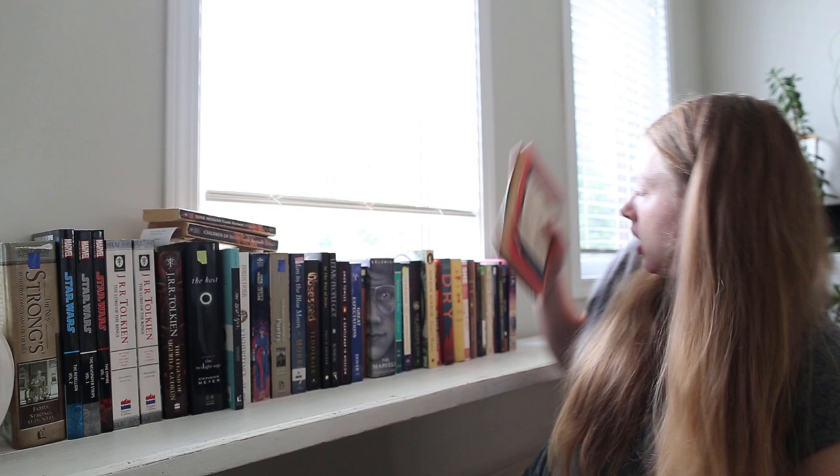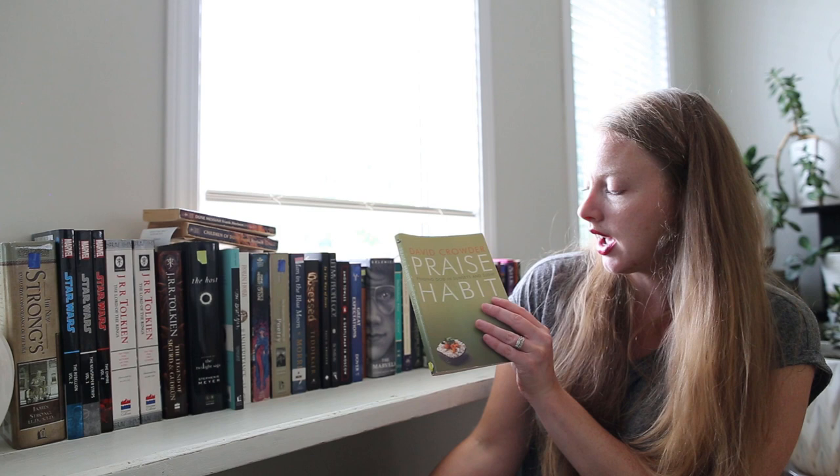We've got Praise Habit by David Crowder. I did not know that David Crowder had even written a book, so that was kind of interesting. I didn't love the David Crowder Band, but I enjoyed some of their songs. Man, I don't like sticker price tags — I should just have a sign that says all these books are this price so you don't have to deal with stickers. But anyway, that'll be a good one.